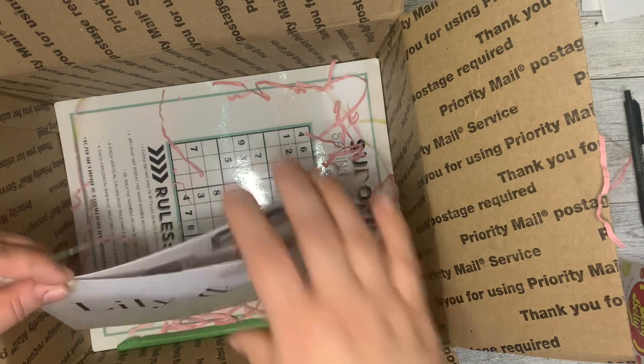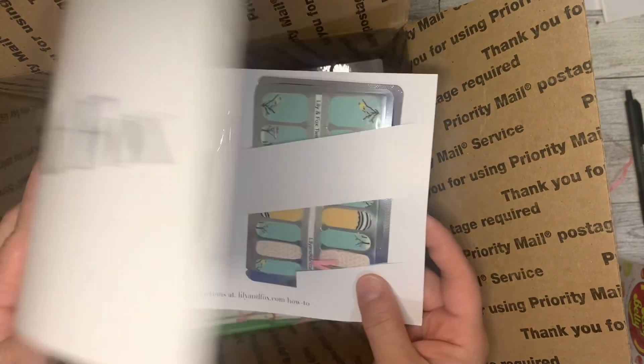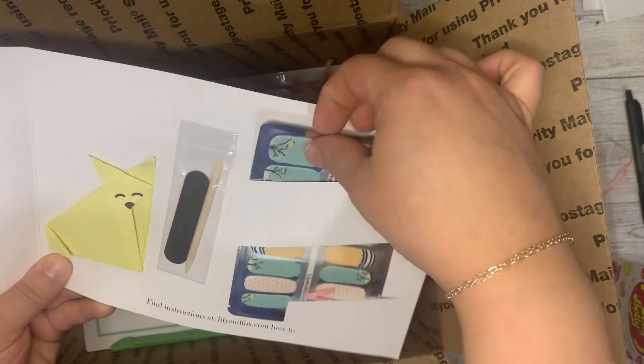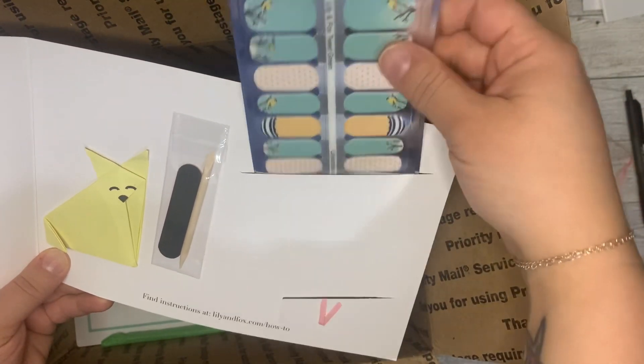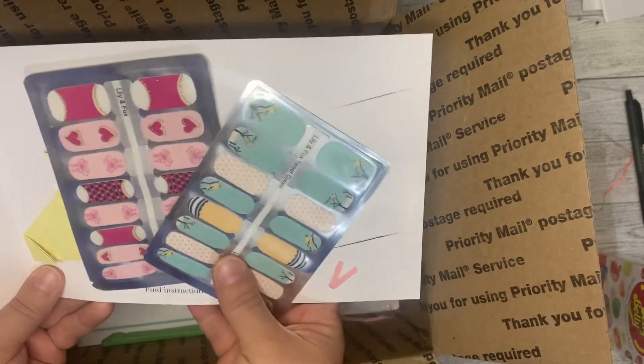We're gonna get these items out of the bottom here and then we'll come back to this, that way we can just put everything back in this box. These are the Lily and Fox nails that she had. I've got to figure out how to put these on because I've never used these before, but I would like to try them out — those are super cute.